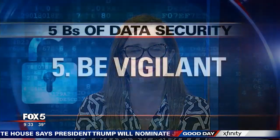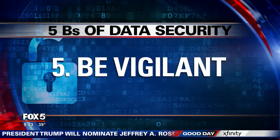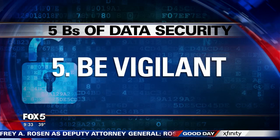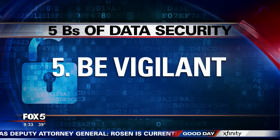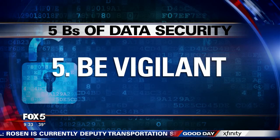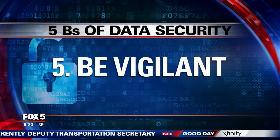It also protects you if that retailer gets hacked, because they never really had your real email address — and it's free. Finally, number five: be vigilant. You have to be your own advocate. Check your credit reports regularly. Freeze your credit reports if you haven't already. Sign up for activity alerts with your credit card companies and your bank, and that'll keep you in the know and the bad guys at bay.